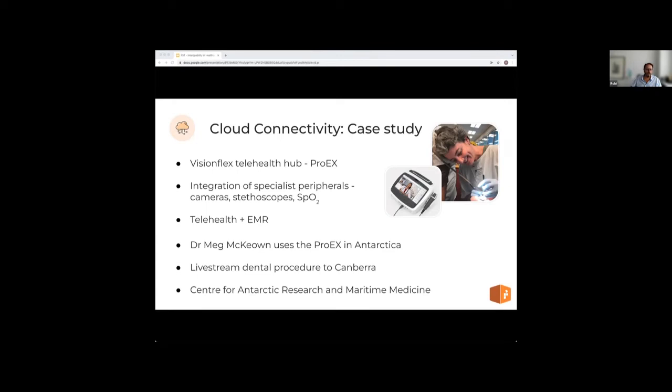Dr. Meg McCowan was working with the Australian Antarctic Division and had launched the Centre for Antarctic Research and Maritime Medicine from Davis Station in Antarctica. One highlight of her story is a live stream of a dental procedure on a mannequin from Antarctica to Canberra, demonstrating the capability and effectiveness of a connected interoperable system together with telehealth. This became the centrepiece for the Australian Government launching the Centre for Antarctic Research and Maritime Medicine. Today wireless devices and telehealth systems are the norm, but it takes end-to-end interoperability to make the services and data collection useful.